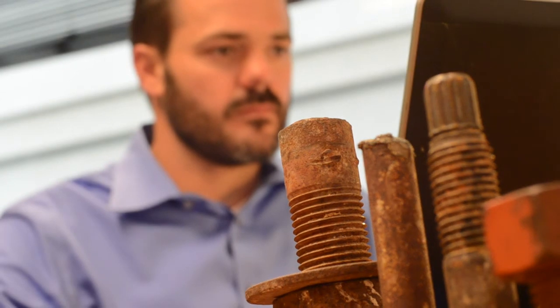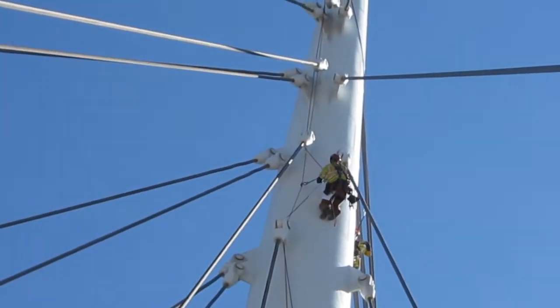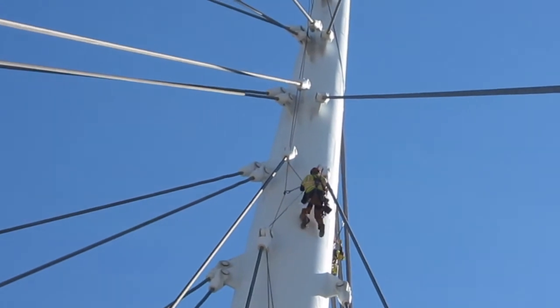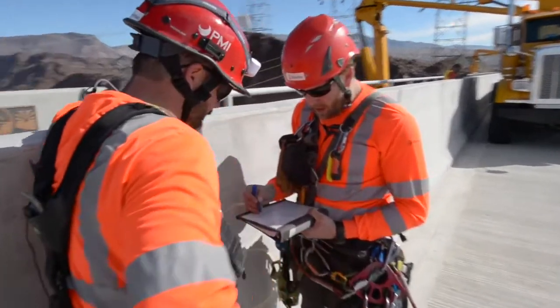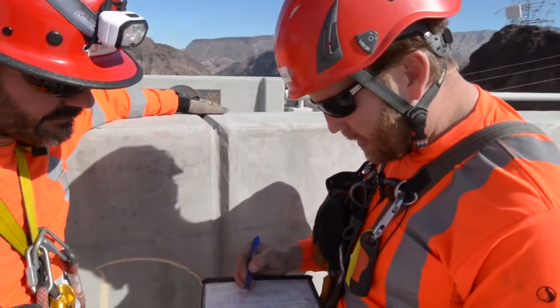The work we do is very exciting and there are always different challenges day by day. One day I might be in the office checking a report or calculations, and the next I might be using rope access techniques to inspect bridges in Nevada, Colorado, West Virginia, or even Canada. We work very closely together and have formed a good bond with our clients and within the group — that's why I stay at Stantec.